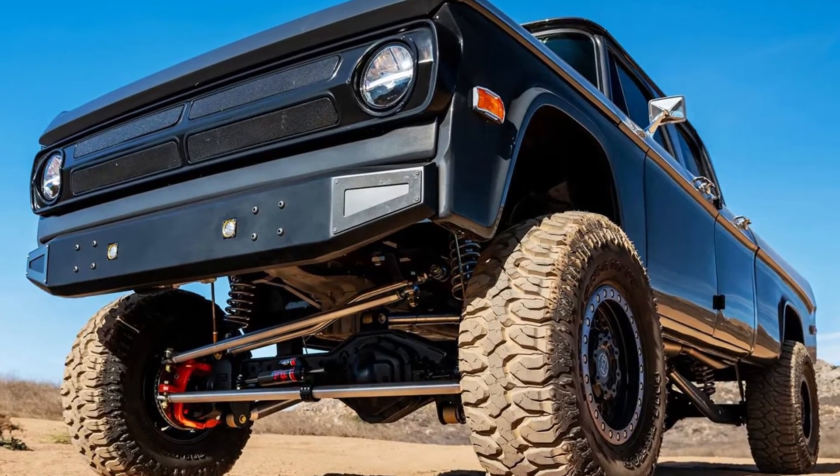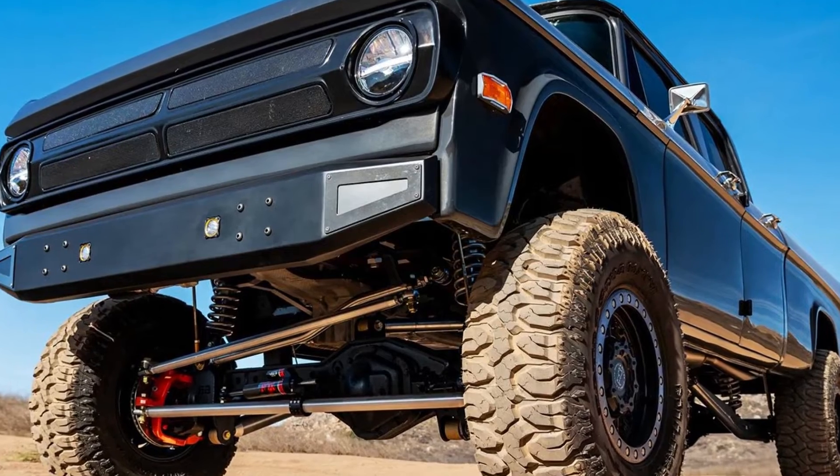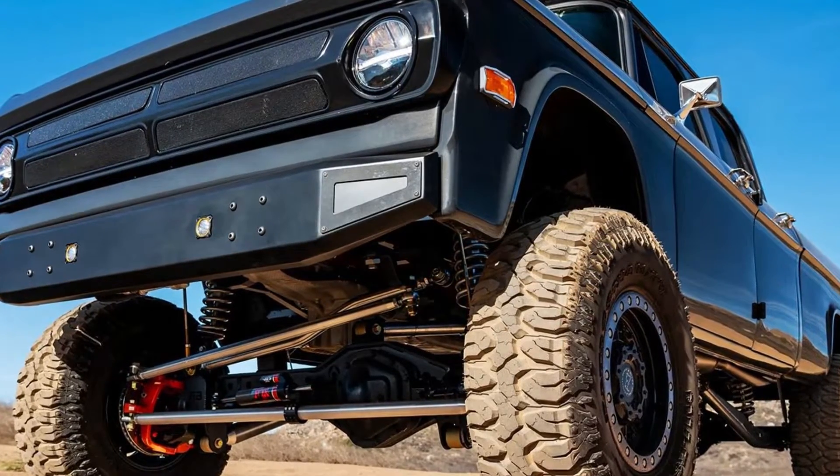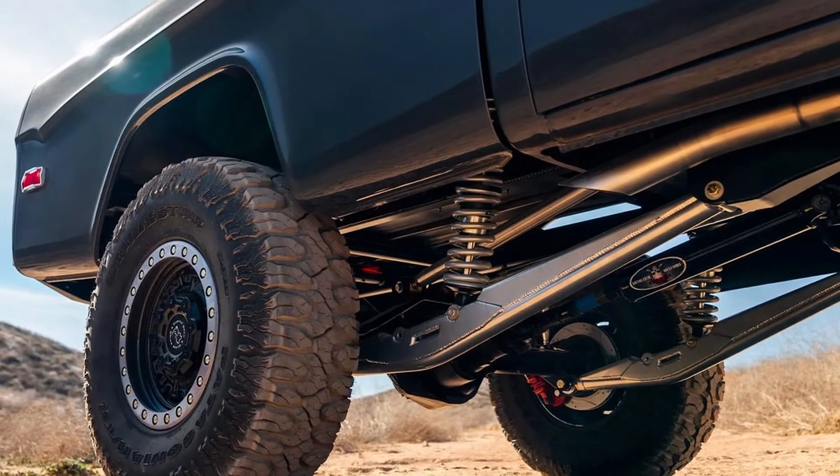The Hellcat-powered Ram TRX is not long for this world, but that doesn't mean its existence will be forgotten. In fact, builders have drawn inspiration from the monster truck, such as this Hellcat V8-swapped classic Dodge D200 Restomob.